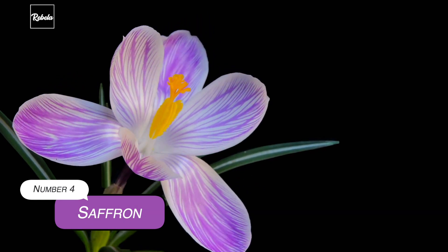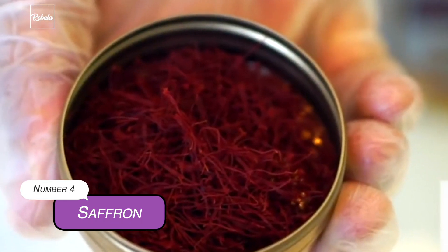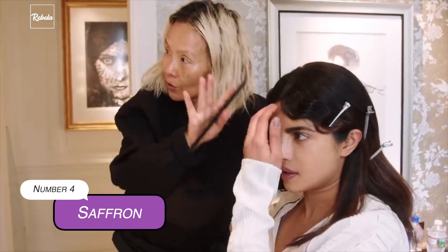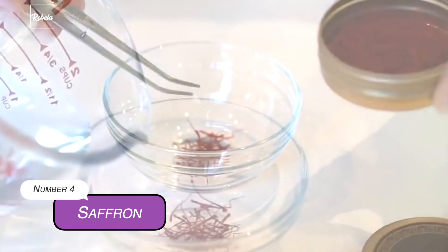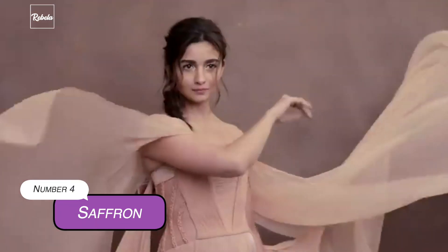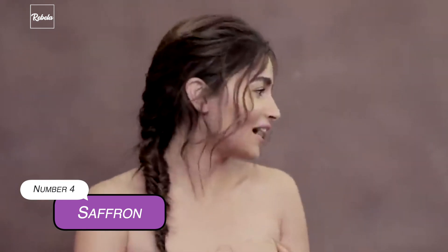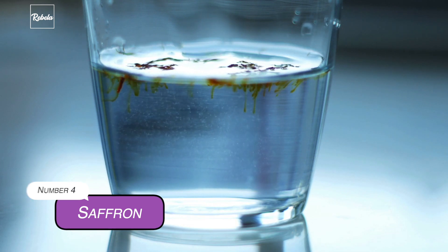4. Saffron. A little disclaimer — this one can be way, way out of our budget. Dubbed as the most expensive spice in the world, a pound of saffron can cost about $500 to $5,000. That's more than Hollywood's top celebrities' professional beauty treatments. But that's because along with its benefits to the skin, this spice has extensive health benefits as well. As for the skin, saffron can be used as a natural UV absorbing agent as well as complexion enhancement from the inside. It's highly advisable to use it in a very minimal dosage — a pinch of saffron added to a glass of warm water or a cup of milk is enough.